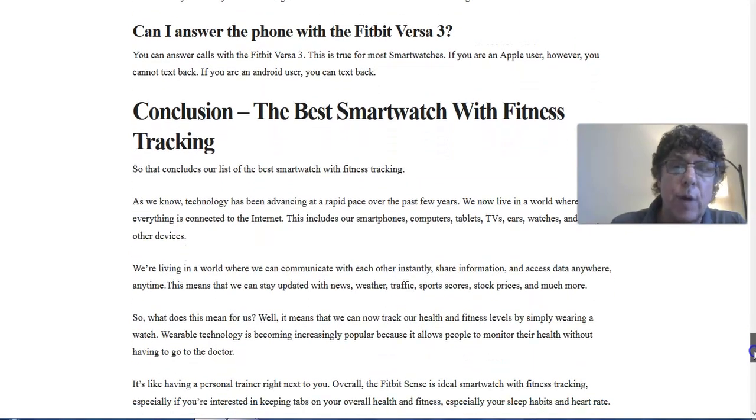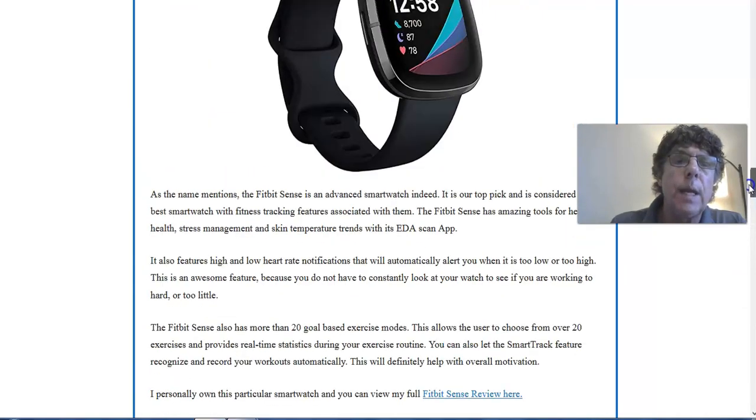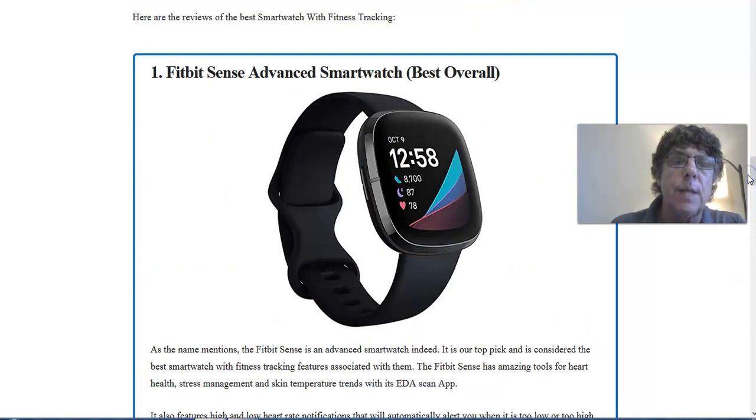The best smartwatch with fitness tracking is the Fitbit Sense Advanced Smartwatch — best overall rated. Thank you very much for reading this blog post. Click the link below this video if you want to read the blog post in detail. If you found value in this video, feel free to subscribe to my YouTube channel — I do a lot of really good posts on how to lose weight, how to stay fit, and a lot of different things. This is Ralph Martin, and you make it a great day. Take care.